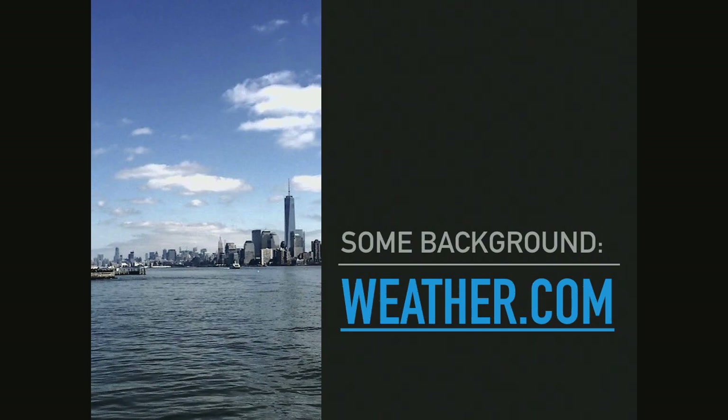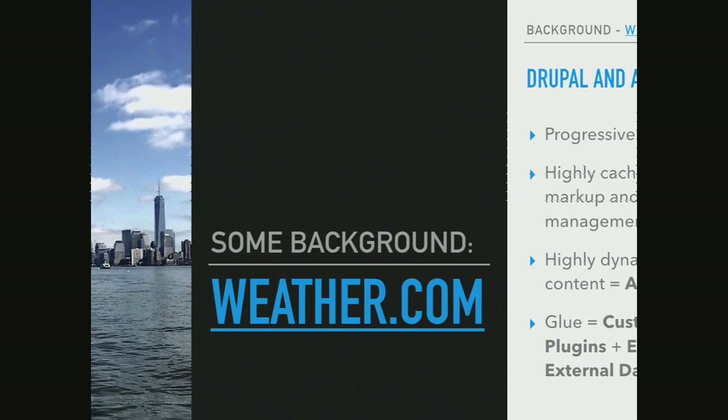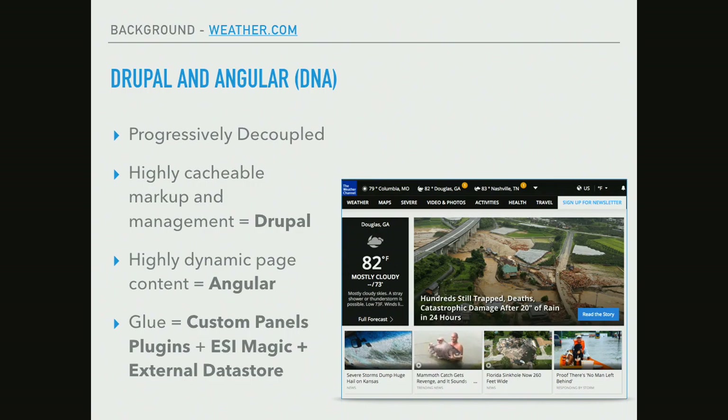It also has very specific needs in terms of cacheability. Articles, for example, may be cached for several hours, but when you go to a weather page, you expect the most up-to-date weather information — that part of the page needs to be very dynamic. The way we approached this in the original Drupal build was with a project called DNA — for Drupal and Angular. This was a progressively decoupled Drupal build. That term actually didn't even exist yet when we launched this in 2014 — it was coined by Dries subsequently.